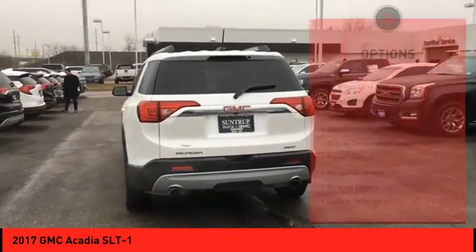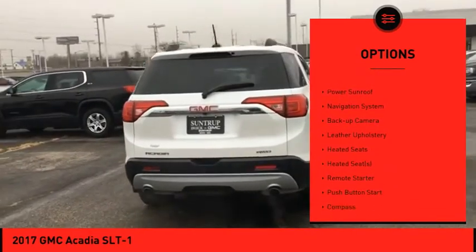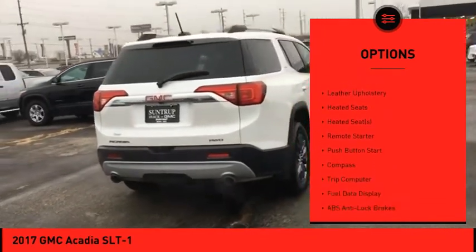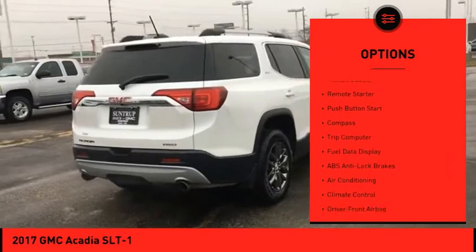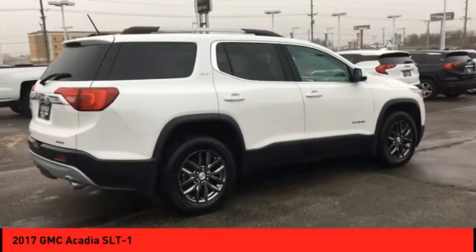Here are some of this vehicle's great options: all-wheel drive, power mirrors, remote keyless entry, auto headlight on-off, outside temperature gauge, power sunroof, navigation system, backup camera, leather upholstery, and heated seats.